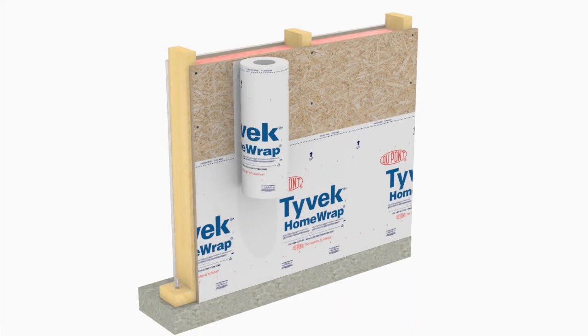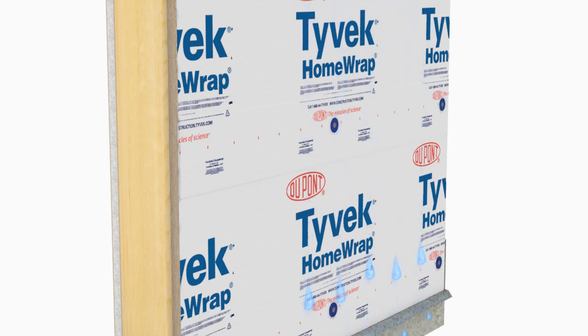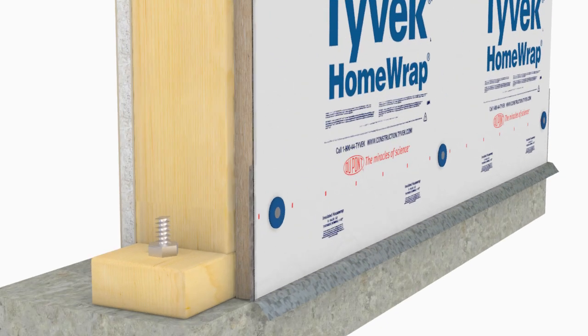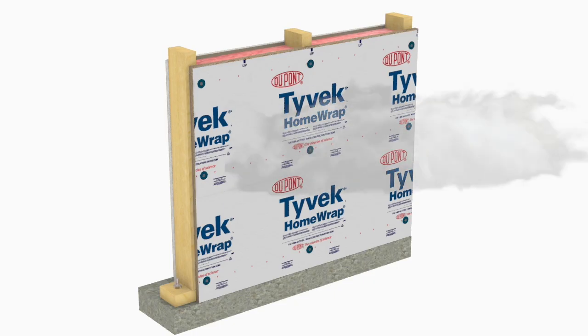DuPont Tyvek weather barriers stand between all those little nail holes and joints between sheathing boards, creating a continuous layer of defense against moisture. Even if water somehow gets behind the Tyvek, it will just drain down the backside of the material and end up out of harm's way. Since Tyvek is vapor permeable, it breathes to allow moisture to escape.